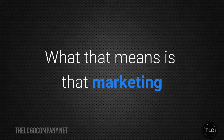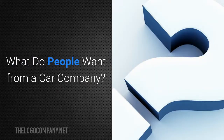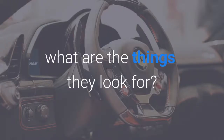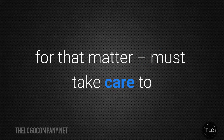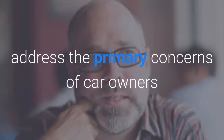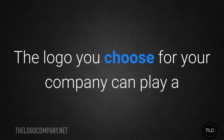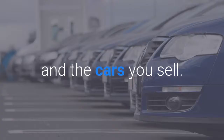What that means is that marketing and branding are exceptionally important for any company in the car industry. What do people want from a car company? When people are in the market for an automobile, what are the things they look for? Any company that sells cars, or car parts for that matter, must take care to address the primary concerns of car owners and buyers if they want to succeed. The logo you choose for your company can play a significant role in the public's perception of both you and the cars you sell.